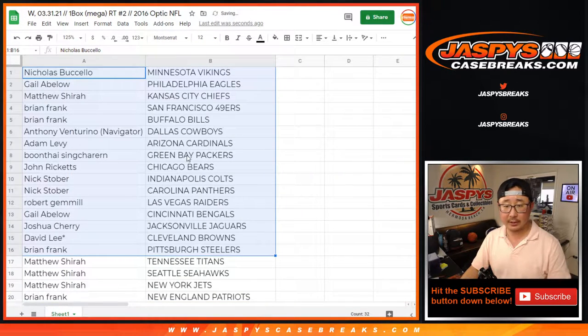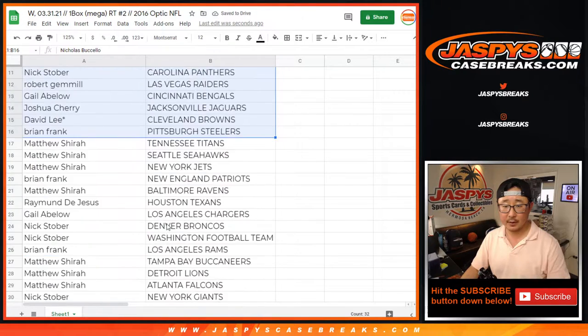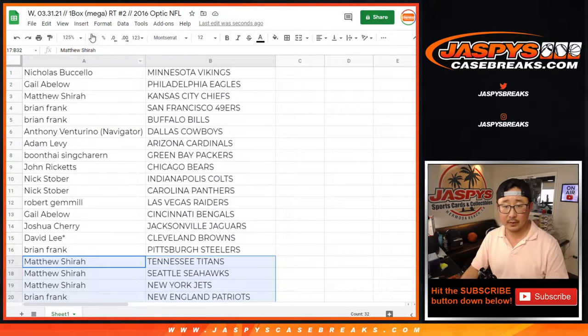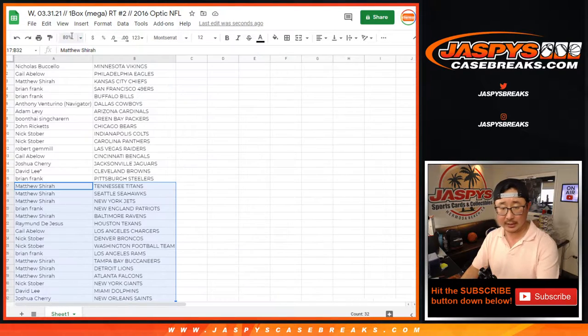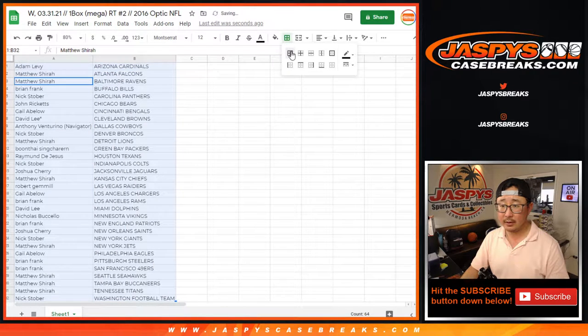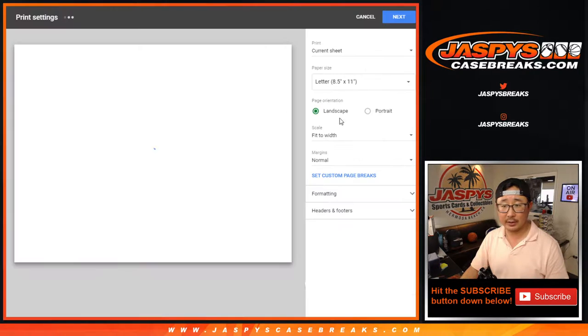Here's the first half of the list right here, and there's the second half of the list right there. No trades in these little filler breaks. Let's get all this on one screen, let's sort by column B by team, and let's just print this out and roll.